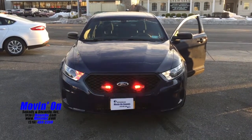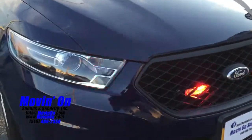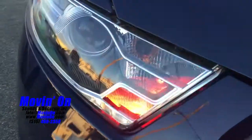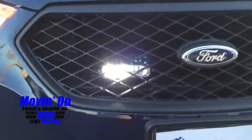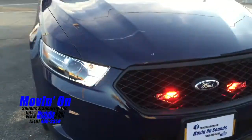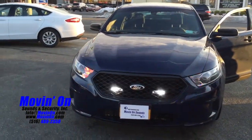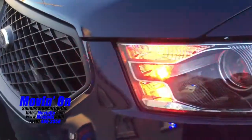Movin' On Sounds here. On this 2016 Ford Taurus we installed two 981A red-white light heads in the grill and a pair of hideaways in the front headlights. Here's another close-up of the hideaways.